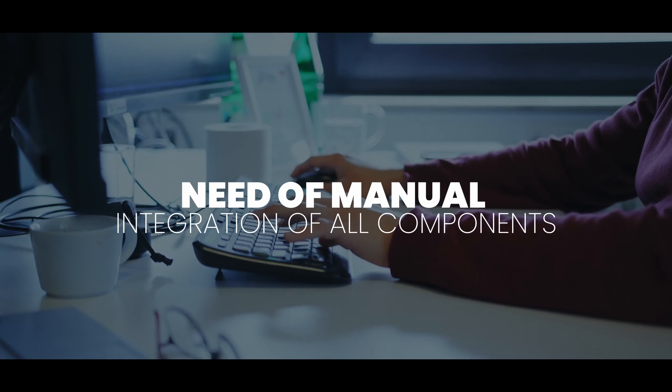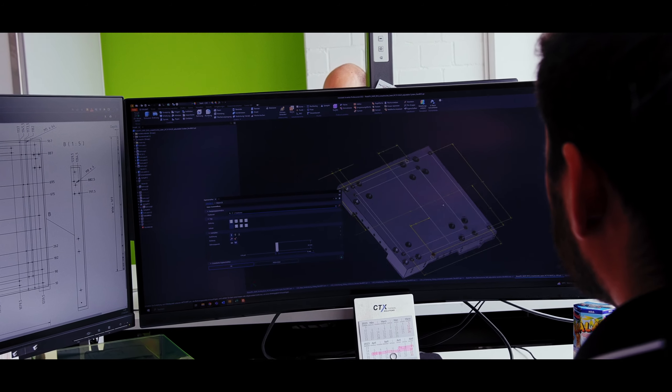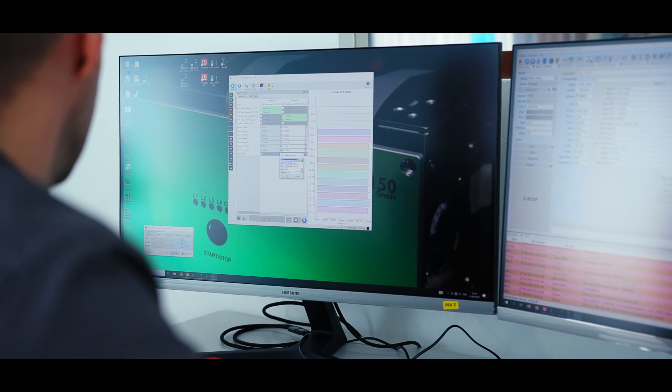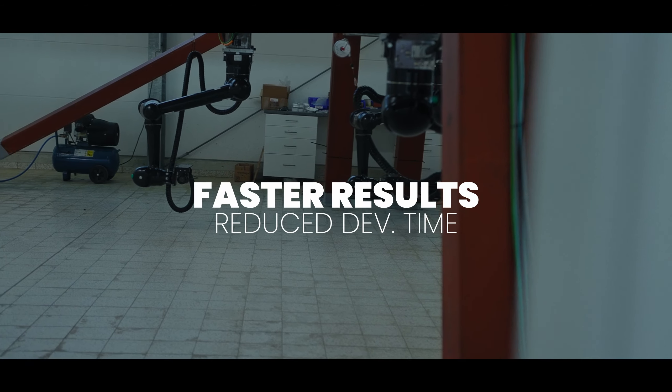Imagine everything running in a single software environment, eliminating the need for manual integration of various software components. Our software solutions are designed to provide a user-friendly interface that's tailored to the specific measurement task at hand, allowing for faster and more accurate data collection. Our automated steps ensure that all software components work seamlessly together, providing a complete solution for the measurement system. Our software is parallelized, which means faster results and reduced development time.